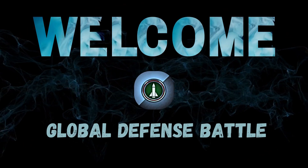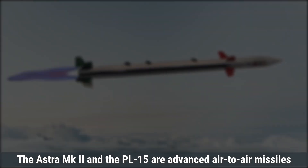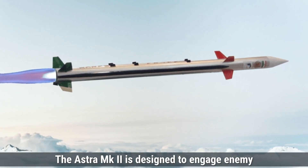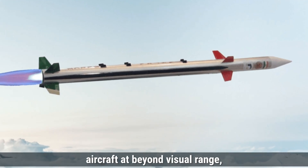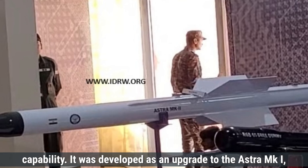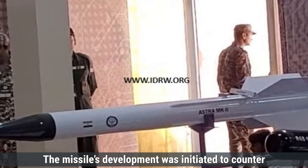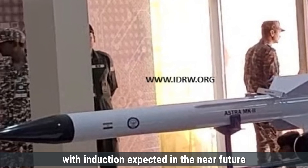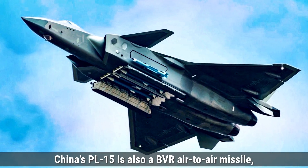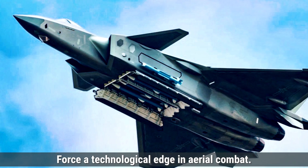Welcome to the Global Defense Battle. The missile's development was initiated to counter threats from modern fighter jets in the region, with induction expected in the near future after ongoing trials. On the other hand, China's PL-15 is also a beyond-visual-range air-to-air missile designed to give the People's Liberation Army Air Force a technological edge in aerial combat.